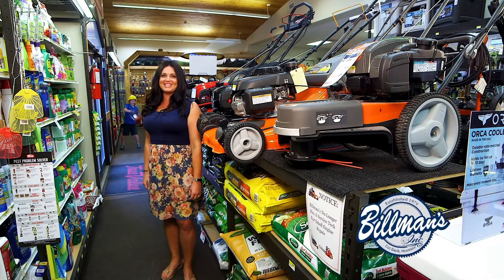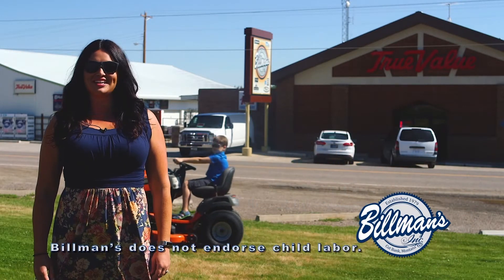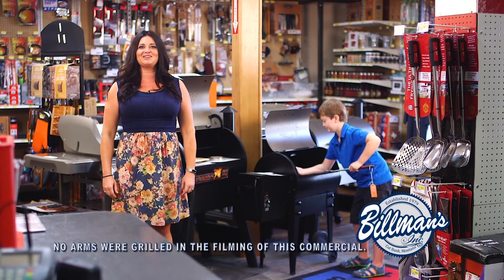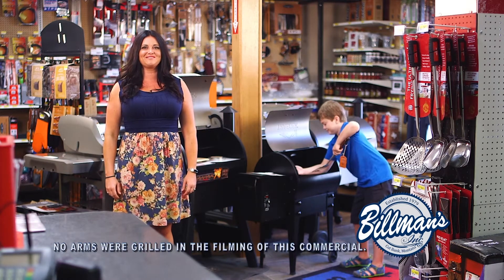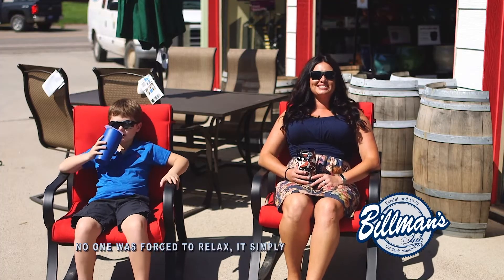Summer is finally here and Billman's has everything you need to make this summer more relaxing. We have a great selection of Husqvarna power equipment to make lawn work so easy even the kids will want to do it. When the lawn work is done and you're ready to grill, we've got you covered with the lowest prices around on Traeger, FireDisc and Weber grills. And then it's time to relax with our great selection of lawn furniture.